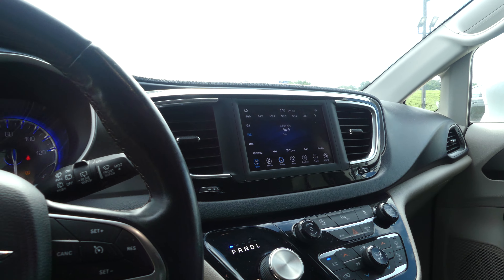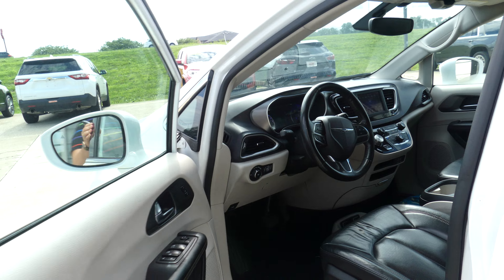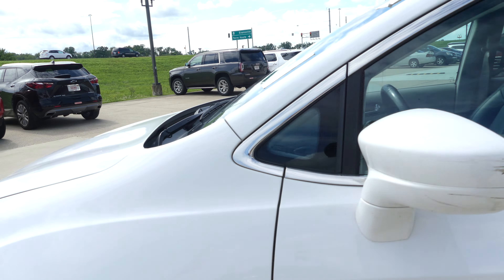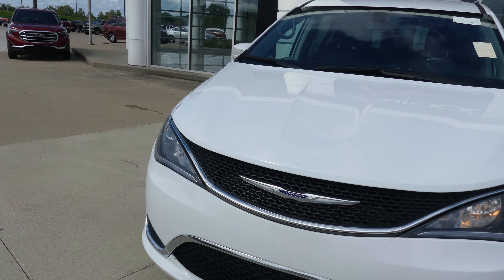Dual climate control, one-touch keyless ignition, leather steering wheel features cruise control settings and hands-free calling and audio. Wide exterior paint, this vehicle does come equipped with remote start, finished off with the black and chrome Chrysler grill.